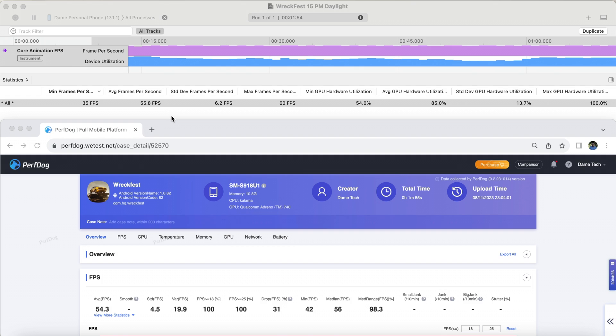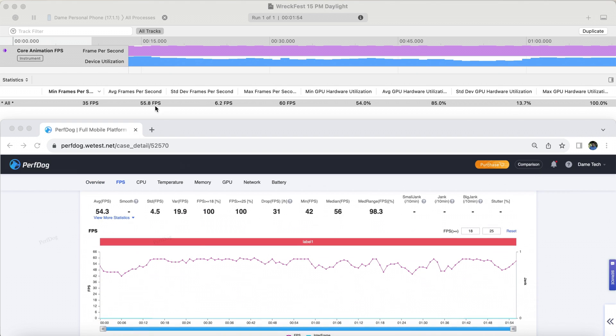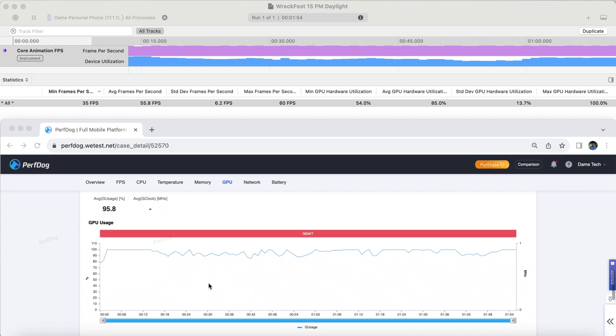Moving on to FPS averages — let's segment everything into the good, the bad, and the ugly. Starting with the good: the iPhone 15 Pro Max barely comes out on top in this GPU test, averaging 55.8 frames per second in this second round, while the S23 Ultra follows very closely at 54.3 frames per second. If we quickly look at GPU usage, the iPhone actually used less at 85%, while the S23 Ultra used more GPU at 95%. This technically means the A17 Pro has a stronger GPU than the Snapdragon 8 Gen 2.